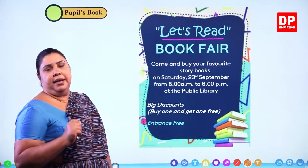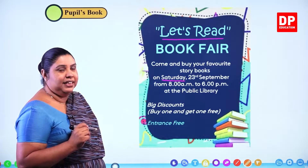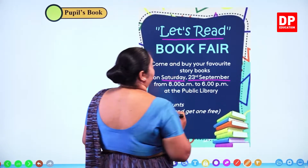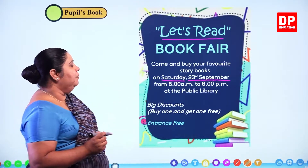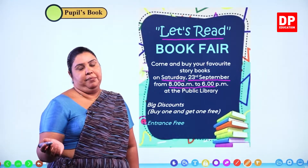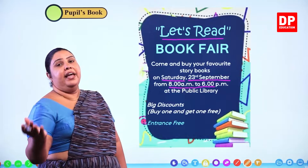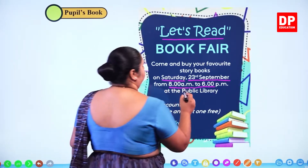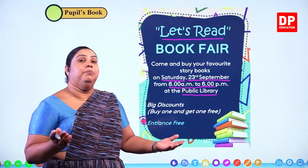On Saturday, 23rd September, from 8 a.m. to 6 p.m. That is the time. And where is it? At the public library.